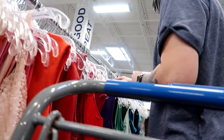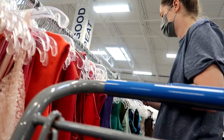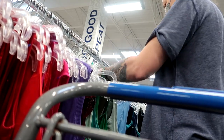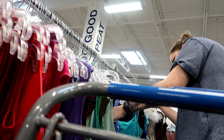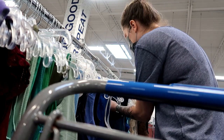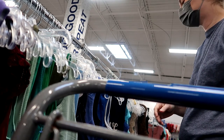Going through quickly because I'm not finding anything. Each rack is six feet long and there are four together in one strand, so that's 24 feet of rack I'm going through. Each section is 24 feet long, and there are like three of these sleeveless top racks — that's 72 feet of just sleeveless tops. This thrift store is just massive.